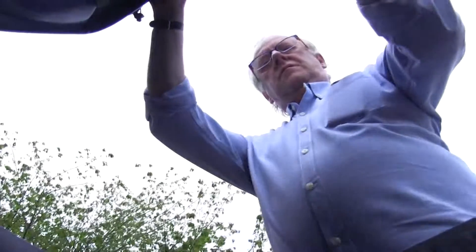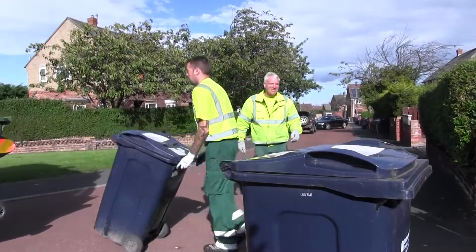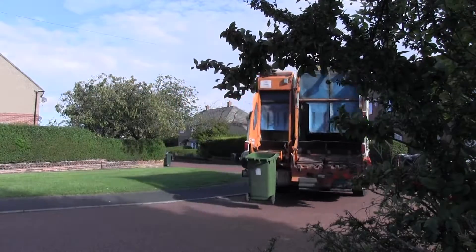When you throw something into your home recycling bin, that's probably the last you think of it. But have you ever wondered where it actually goes, or how we recycle it? This video explains exactly what happens to your recycling once it's left the kerbside — a surprising journey which will turn what you throw away into something that could be back on a supermarket shelf inside six weeks.